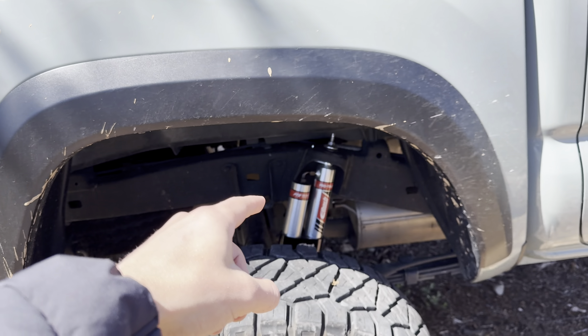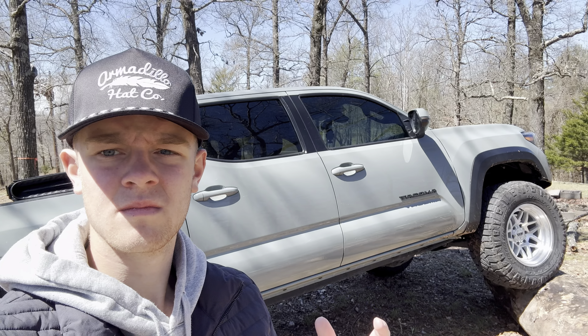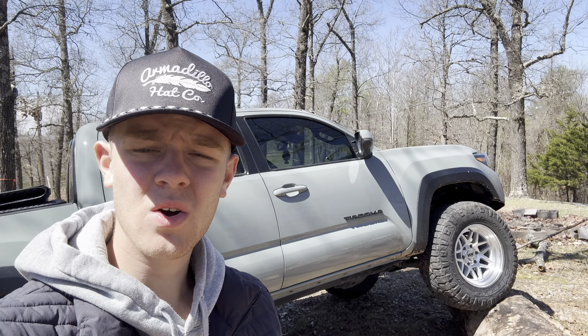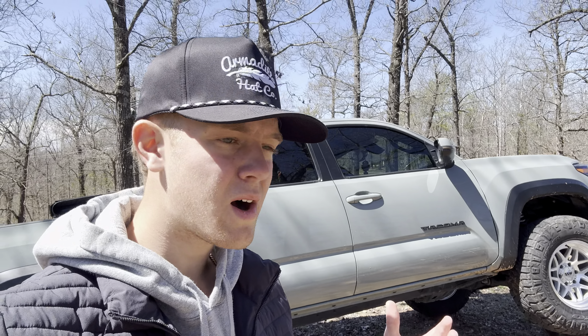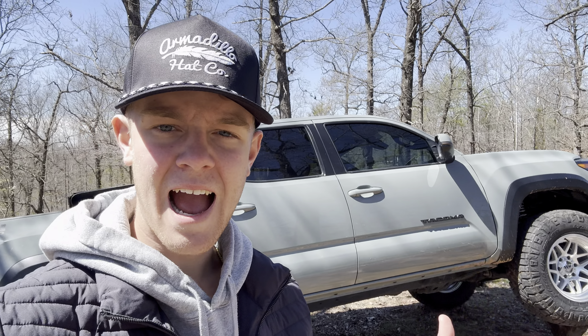I have noticed a difference having a reservoir already — and this is just in the rear, so I can only imagine what it must feel like up front. As far as quality and looks go, I think they are perfect. I really dig how they look and how high quality they feel. They have great reviews, they're made in the US, Eibach is a very reputable company, and overall I'm very happy with this purchase.